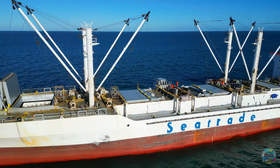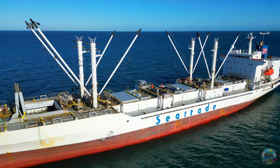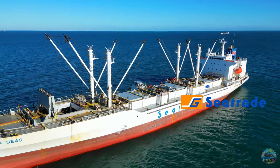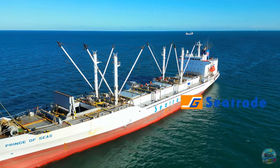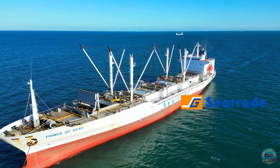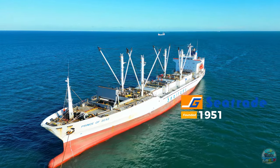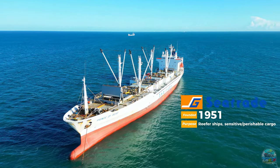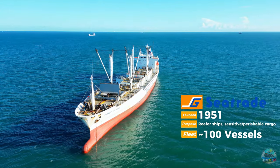The Prince of Seas has kept her original name since she was built in 1993. Although the overarching ownership company has altered, she has always been part of the Seatrade group. Seatrade themselves are known to run a reliable service when it comes to shipping items. Having been in business since 1951, they have become one of the major titans in the shipping of perishables and other sensitive cargoes, and have built up a fleet of almost 100 reefer-style ships in operation today.